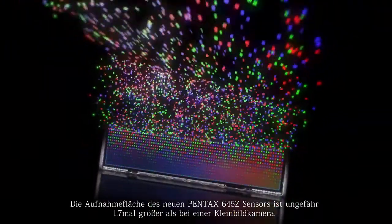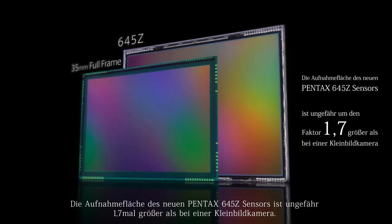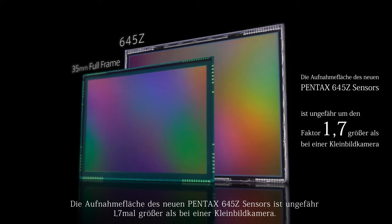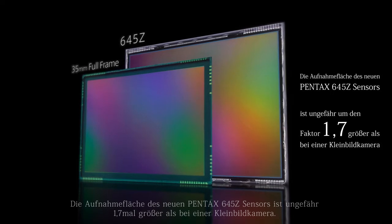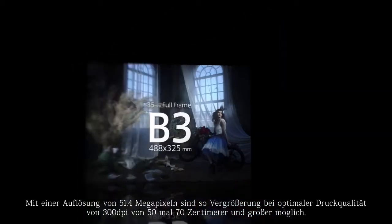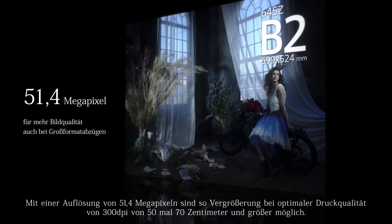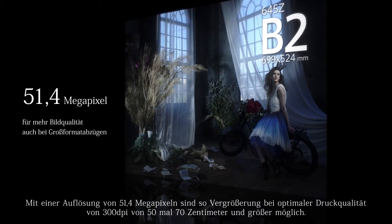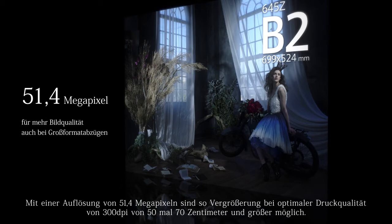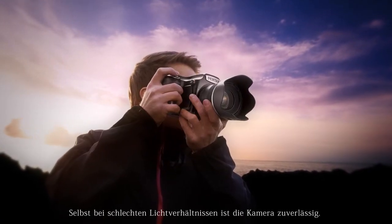The 645Z is equipped with a large image sensor, approximately 1.7 times larger than that of a 35mm full-frame sensor. An image sensor with an area capable of exceptional three-dimensional depth rendition with overwhelming resolution of 51.4 megapixels, to deliver output of B2 size photo quality images at 300 dpi.